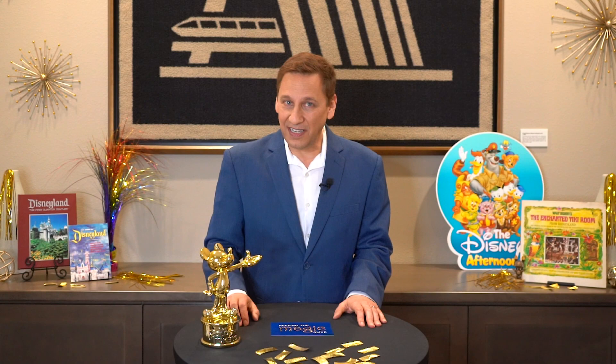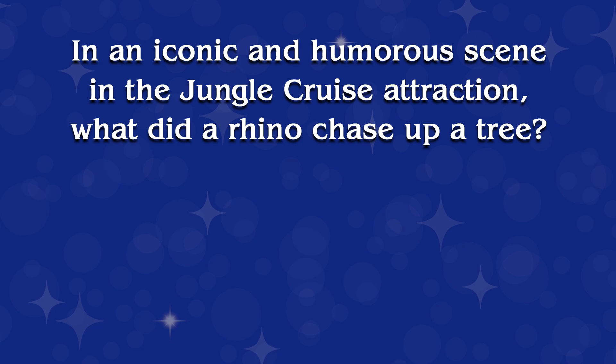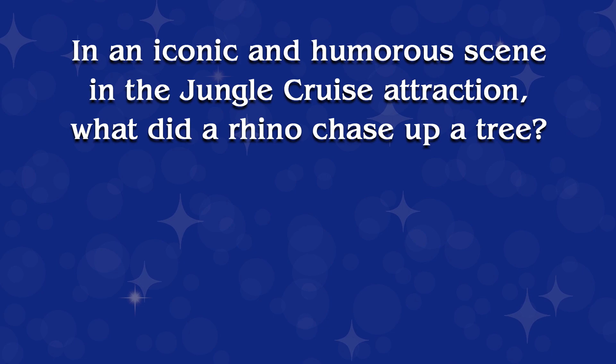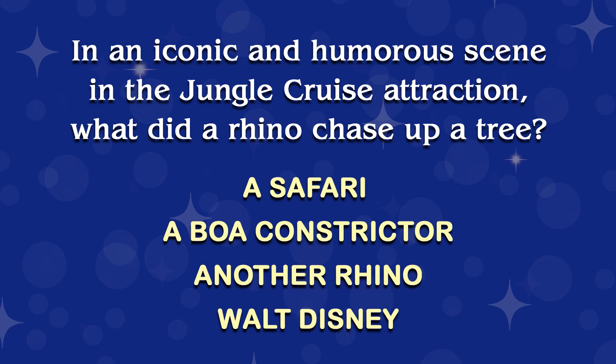The answer for this next question can be found in episode 20, where I talk about Mark Davis and the story that he told me about a particular scene he created in the Jungle Cruise. Here's question one. In an iconic and humorous scene in the Jungle Cruise attraction, what did a rhino chase up a tree? A safari? A boa constrictor? Another rhino? Walt Disney? Do you think you know it?